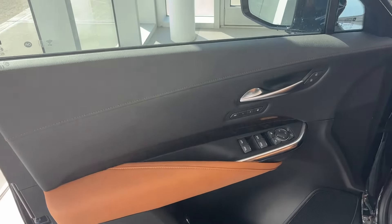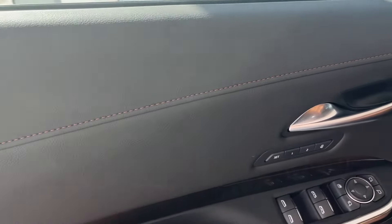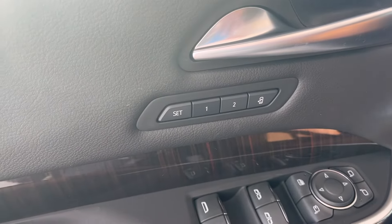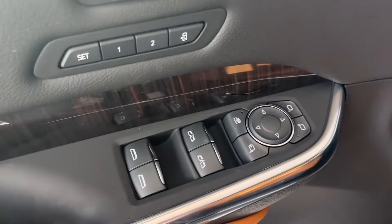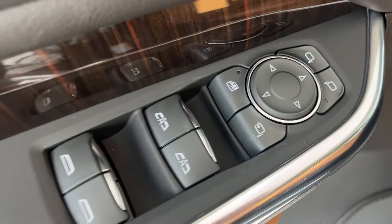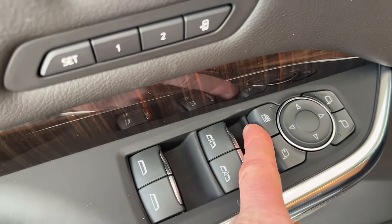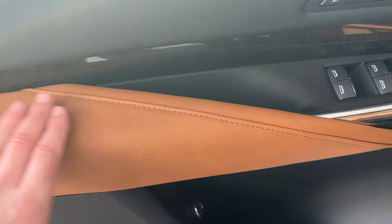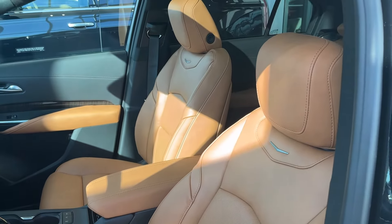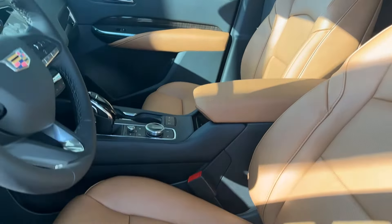Onto the front interior, we have some jet black leather and Sedona brown stitching, chrome door handle, power unlock and lock buttons, as well as two saveable memory seat presets, wood grain, power window and mirror controls for front and rear windows, and the mirrors are foldable. We also have our safety locks, Sedona brown leather, some chrome, storage in the door, our power liftgate button, our main front speaker, and chrome Cadillac badging as we enter the front.